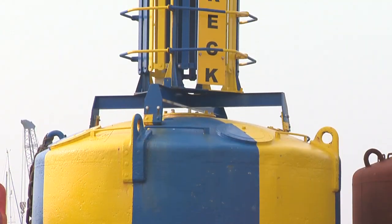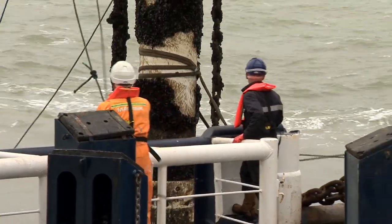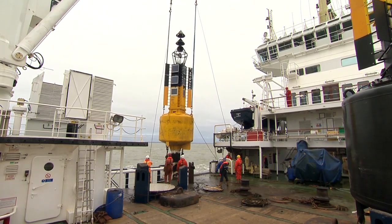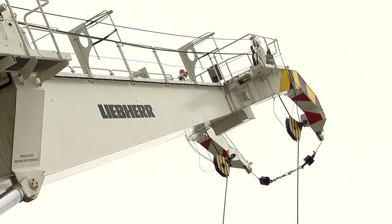Trinity House maintains over 500 buoys and inspects many more for commercial companies. Whether it's marking a safe channel or warning of wrecks, the humble buoy plays a crucial role in keeping seafarers safely on track.